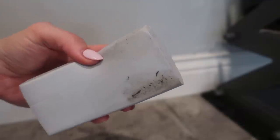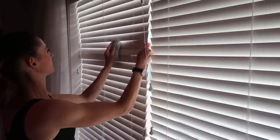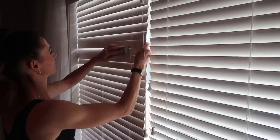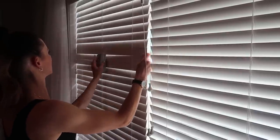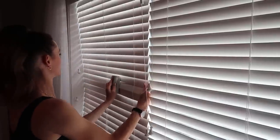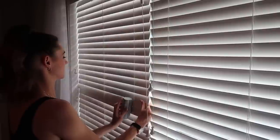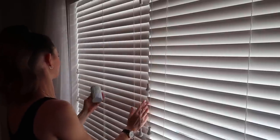Look at all the grime this picked up in my mudroom area. Now the blinds — how will this perform on these? It did an excellent job of really deep cleaning and getting in there without pushing the dust around, because it's damp and because of what the sponge is made of. It really does collect quite a bit of dust. If you've never tried this, I highly recommend it for under $2.